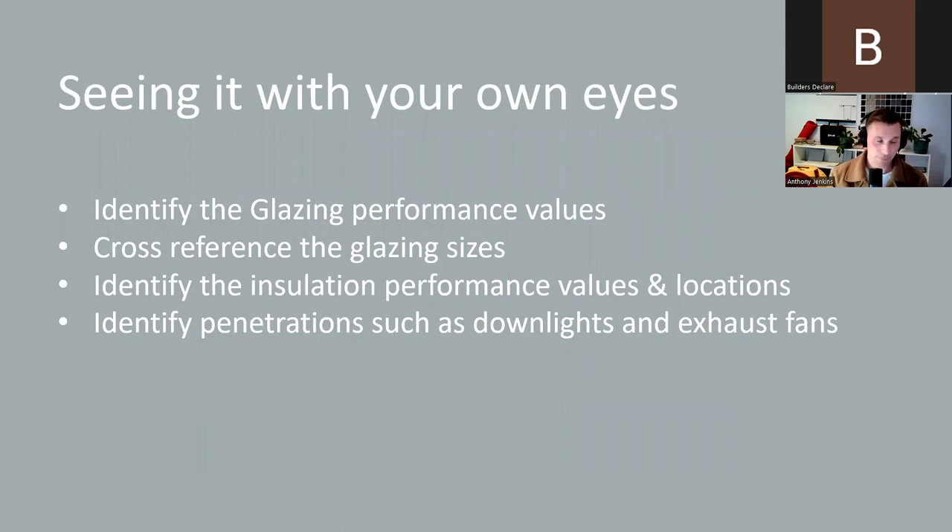Now I'll go through an example of an as-built verification we have conducted. To begin with, we review the plans and the energy rating and make note of any discrepancies in that documentation. We identify the glazing performance values and cross-reference glazing sizes on the plans and energy rating to make sure they match. We identify the insulation performance values and where the insulation is located. We identify penetrations such as downlights and exhaust fans and ensure they're consistent. This prepares us for the site inspection.